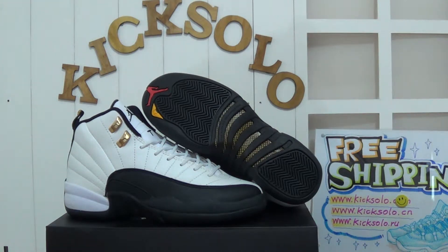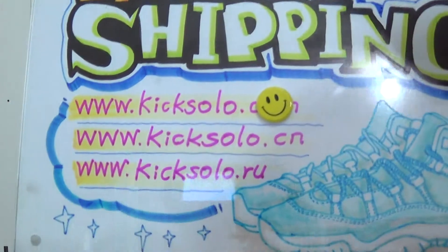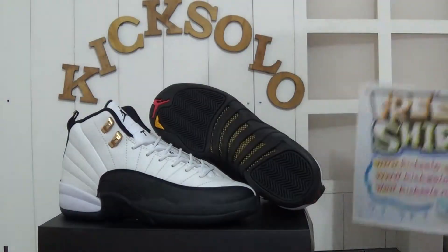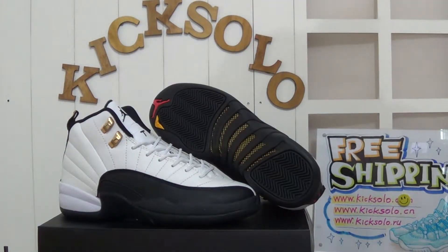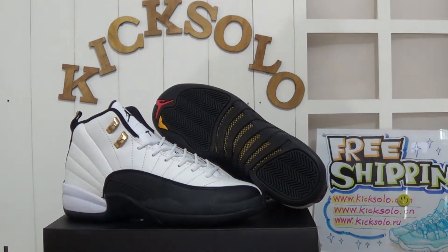Hi guys, how are you doing today? I hope you are fine. This is from Kicksolo.cn and Kicksolo.ru. If you want to buy any authentic Air Jordan shoes or other sneakers, welcome to visit our website Kicksolo.cn and Kicksolo.ru.